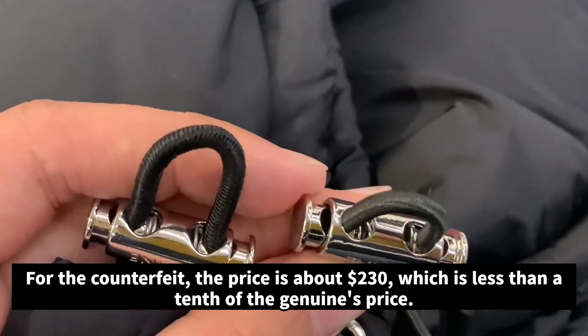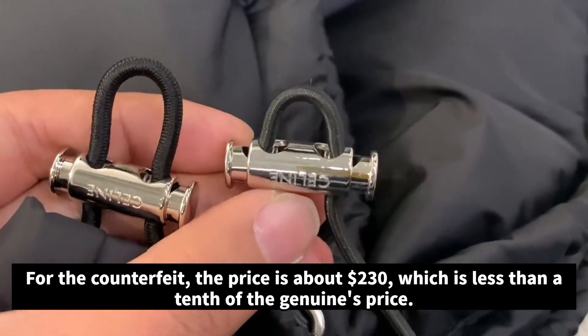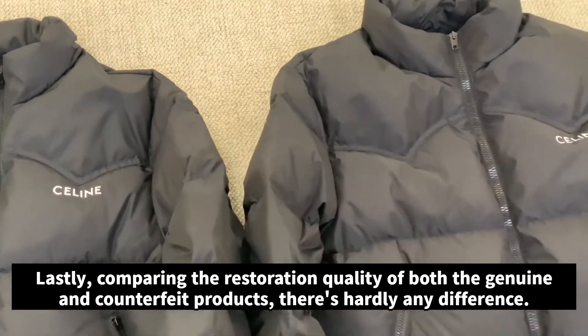For the counterfeit, the price is about $230, which is less than a tenth of the genuine's price. Lastly, comparing the restoration quality of both the genuine and counterfeit products, there's hardly any difference.